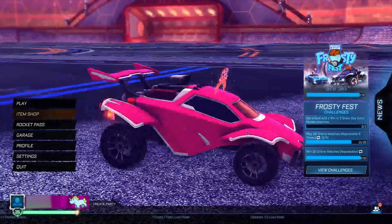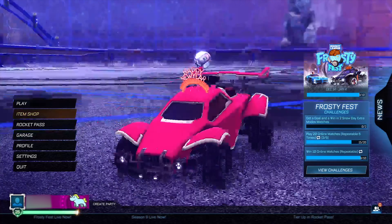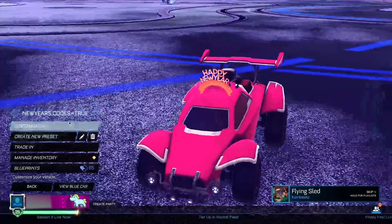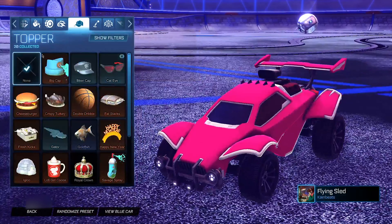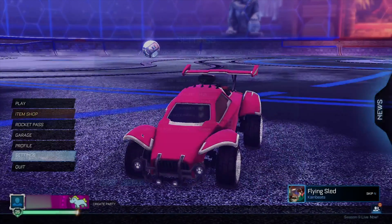Let's go ahead and equip it. As you guys can see, it's got some fireworks coming out of it and it says 'Happy New Year,' which is very good for getting into the New Year's vibe. I'll quickly remove this one and put on the wheels before we jump into the second code.